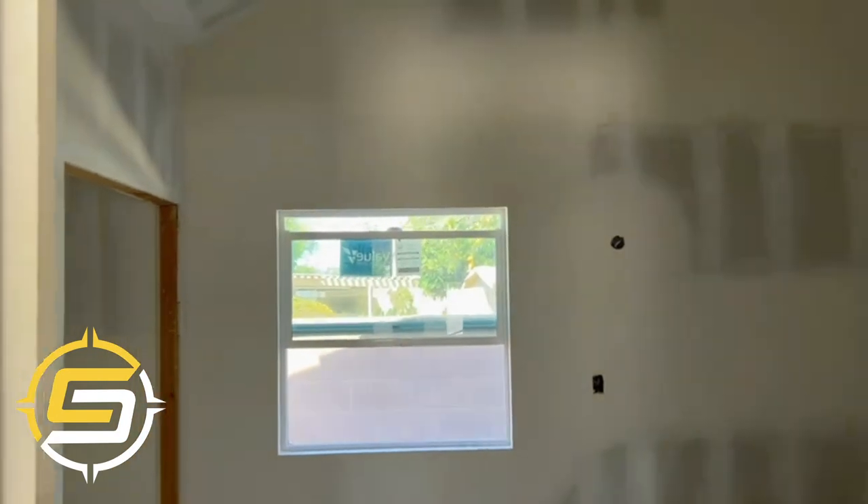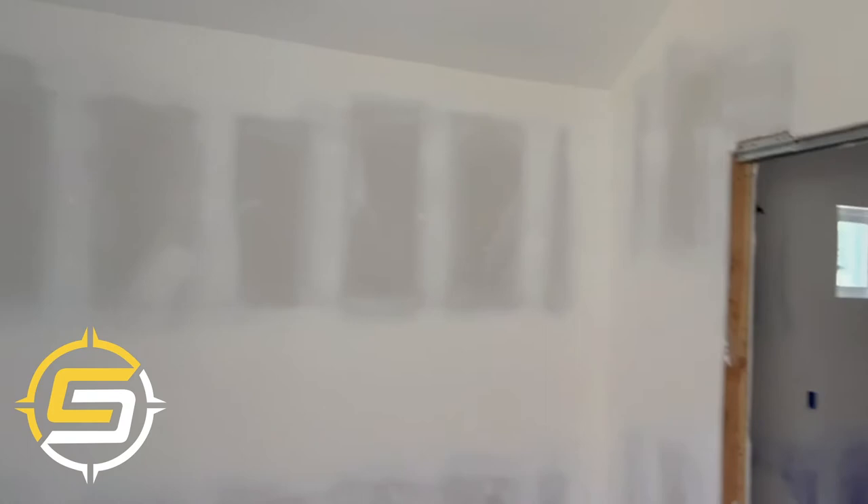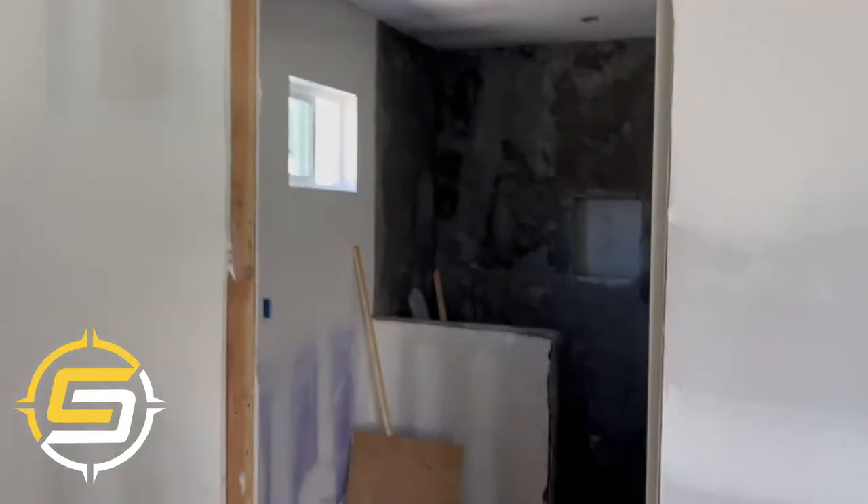Coming into the bedroom — same thing, vaulted ceilings, double closets. And of course, getting into the ADA shower.